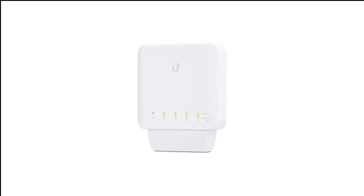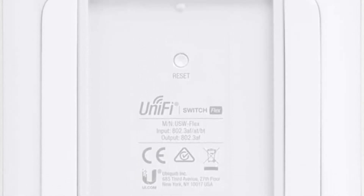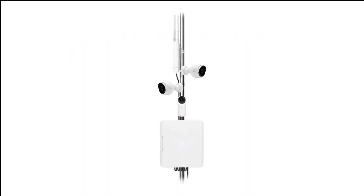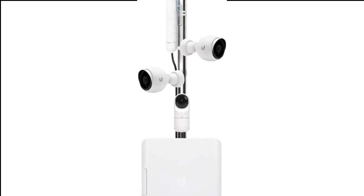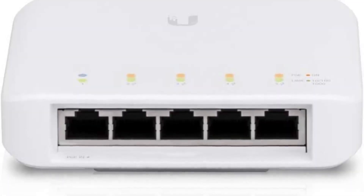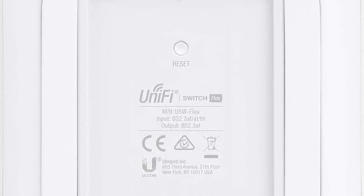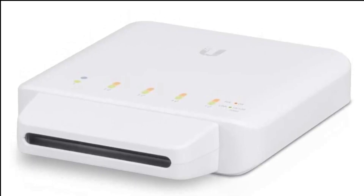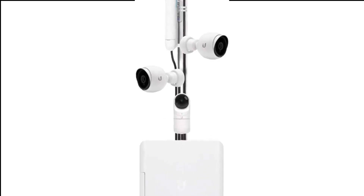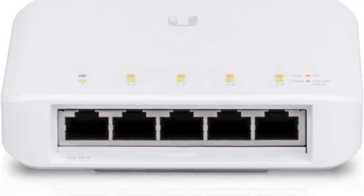Number 3 in my list is the Ubiquiti UniFi USW Flex Network Switch. This is a complicated recommendation. Recent news concerning a privacy breach at Ubiquiti notwithstanding, we believe the UniFi USW Flex to be the best network switch for anyone looking to bring PoE to the edge of their network. This affordable five-port switch can supply up to 15.4 watts of power to each of its four output ports. Once all ports are occupied, the 46-watt power budget will prevent 15.4 watts going to all four ports at once, so the fourth port gets reduced priority and lower wattage.